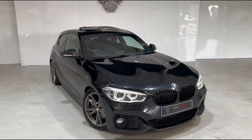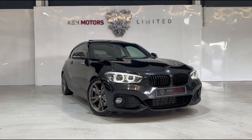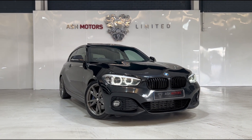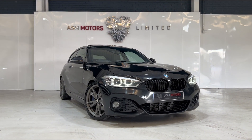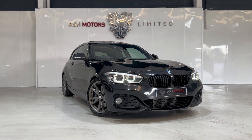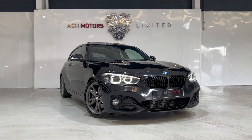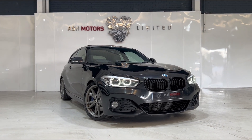It's a very nice spec, very well looked after, and looks brilliant in that black sapphire metallic. So if you're interested, drop us a message or give us a call and we can organize a viewing or a test drive. We offer very competitive finance as well if that's an option you're looking to explore, and we do consider all kinds of part exchanges — so if you've got something you'd like to part exchange against this vehicle, drop us a message and we'll see what we can do for you.